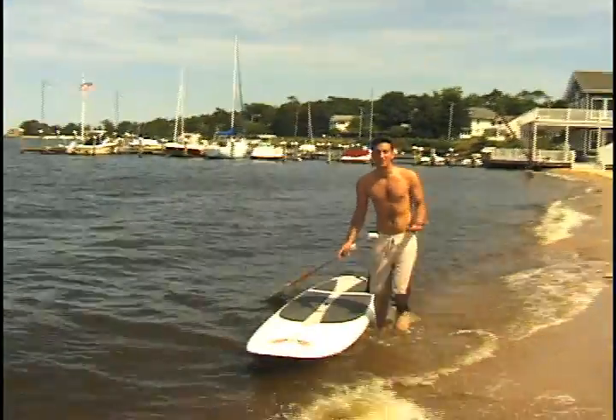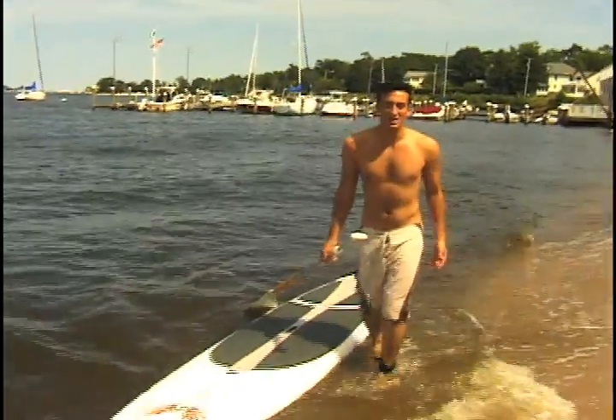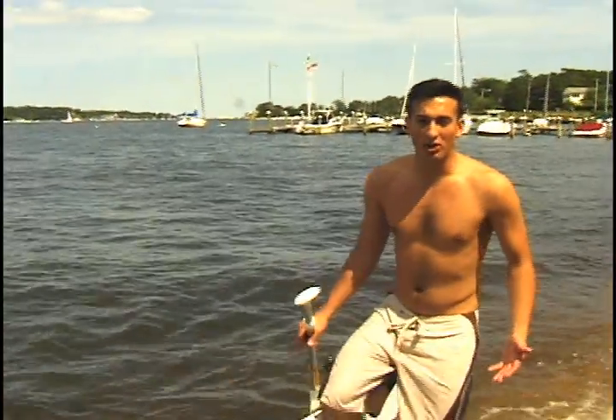I just wanted to provide a quick example. Say you don't feel really comfortable standing up your first time out — you can adapt by going on your knees, which gives you a sturdier base. You can always grab onto the board if you don't feel comfortable. You're not that far from the water, so if you fall in it's not going to hurt. It's a good way to get your strokes down the first time. So that was the kneeling adaptive method.